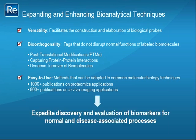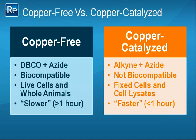Therefore, ample scientific evidence supports the assertion that Click chemistry can expedite both the discovery and evaluation of biomarkers for normal and disease-associated processes. Are there general guidelines for choosing which type of Click chemistry to use in an experiment? A copper-free reaction, such as that between DBCO and azide, is generally considered biocompatible, meaning that it is suitable for studies on live cells or whole animals. Conversely, a copper-catalyzed reaction between alkyne and azide is generally not considered biocompatible, because of the cytotoxicity associated with copper reagents. Therefore, copper-catalyzed Click chemistry is best suited for studies of fixed cells and cell lysates. However, chemical kinetics studies have shown that copper-catalyzed reactions tend to be faster than the corresponding copper-free reactions. These are general guidelines based on literature reports, so unprecedented experiments would warrant investigating both chemical options.